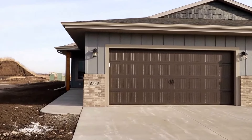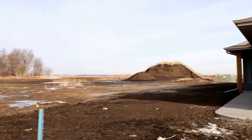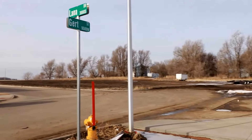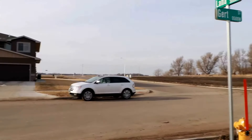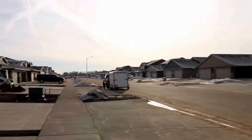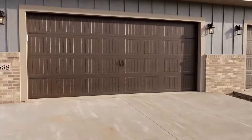Here we are at 9538 Girt Street. This is a brand new building in a newer developing part of Sioux Falls. This will be the virtual tour — really beautiful home, you're in for a good surprise.